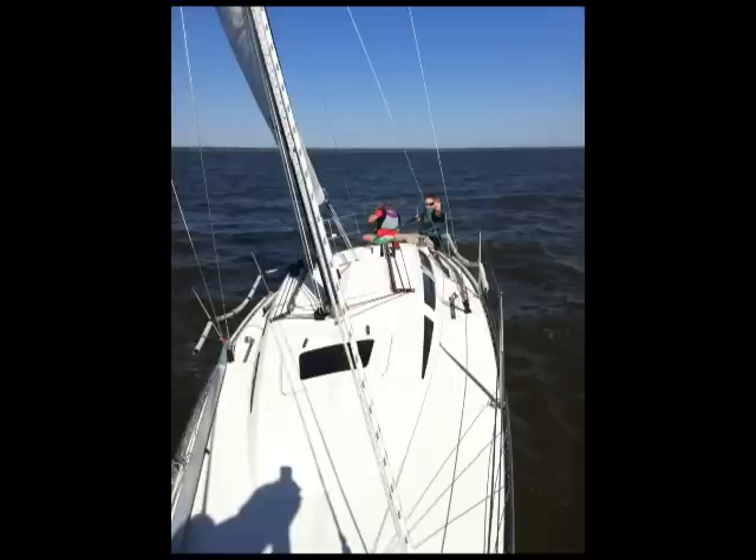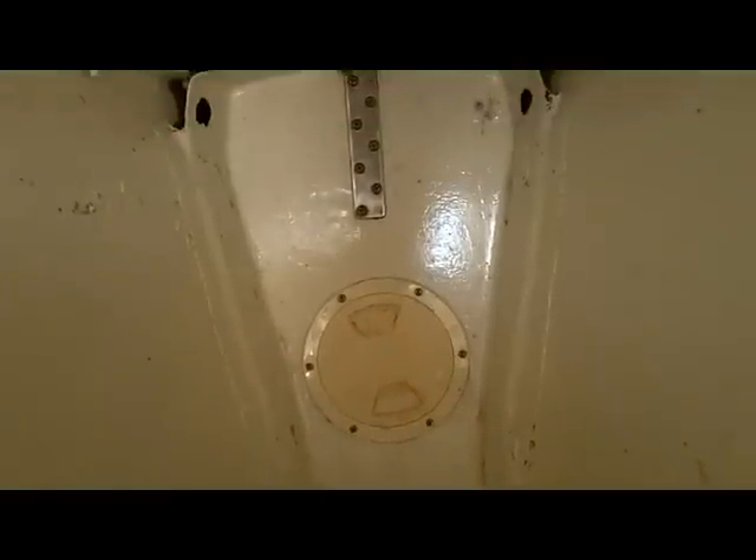I purchased the boat - I'm the third owner. As far as I know, the boat was kept down in South Florida. Here we are in the water, taking you forward from the bow, looking down into that collision bulkhead area. I'll show you there's no water in there.